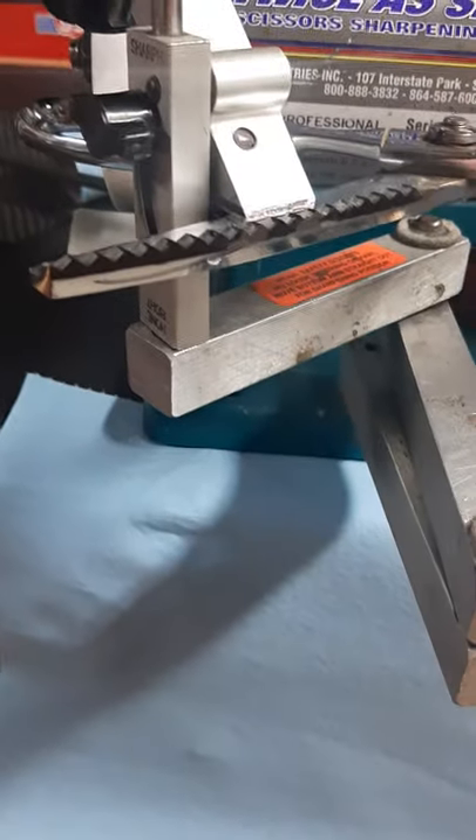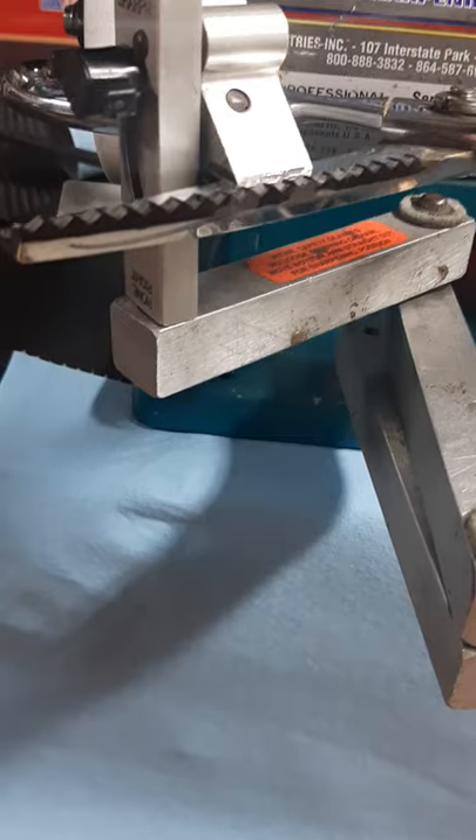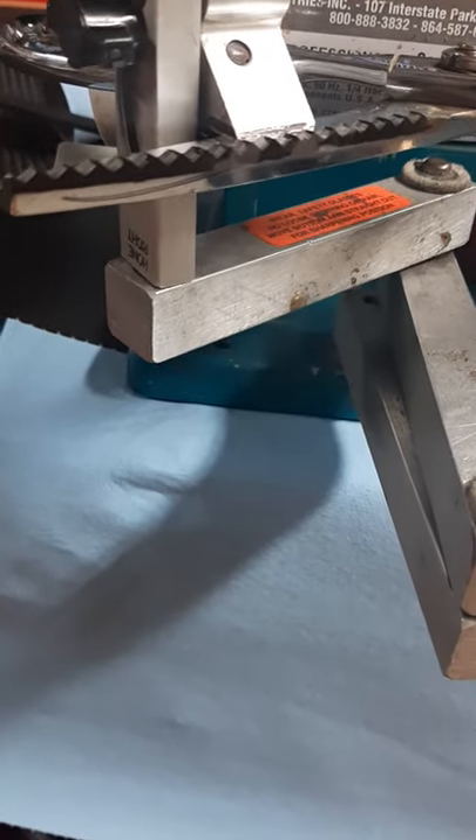Pinking shears sharpen perfectly. 293-8293, never a dull moment.